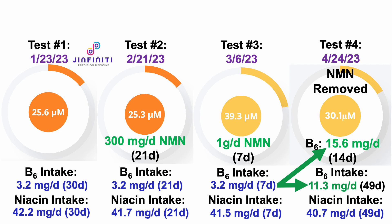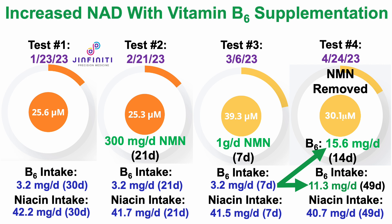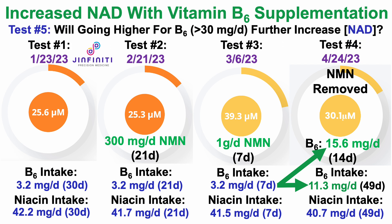When considering that my baseline NAD is about 25 micromolar, 30 is progress. So I think it's fair to say, even though it's just one test, that there was some small increase for NAD with vitamin B6 supplementation. If this is a real effect, going higher should produce a further increase. So that's the plan for test number 5 — more than 30 milligrams per day of B6, which would be double my current intake and about 10 times higher than where I was for test number 3. Will that further increase NAD? Stay tuned.